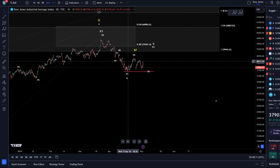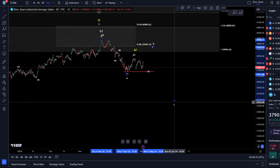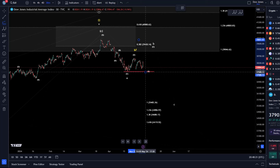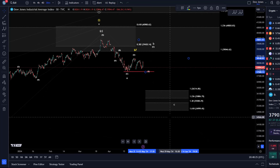If the B wave has already topped, we'd be coming down in wave C. A C wave would often reach basically the same length as the A wave, so we can put that on the chart — though it's a moving target until we have a confirmed top in place. The key support and target area for wave C to the downside would be between 36,314 and basically 35,000.